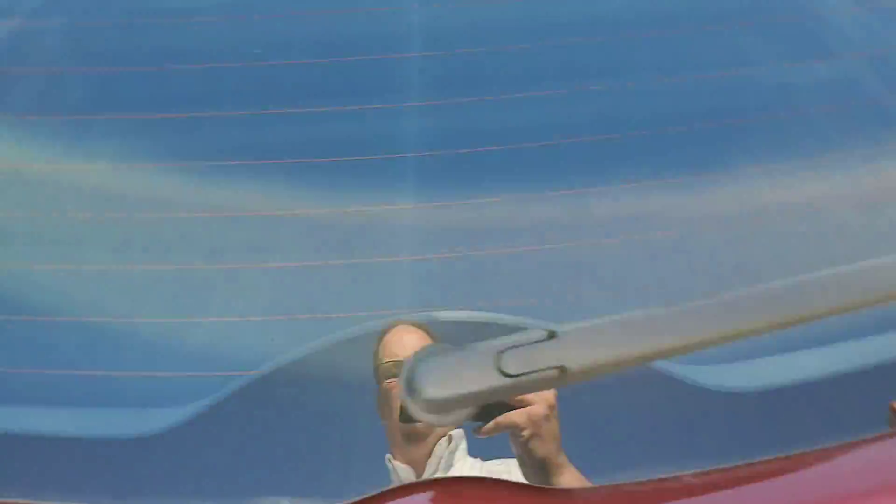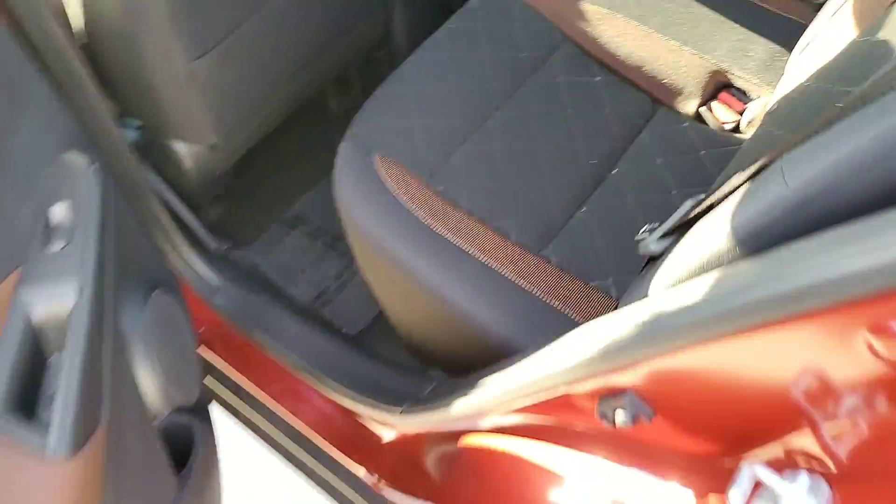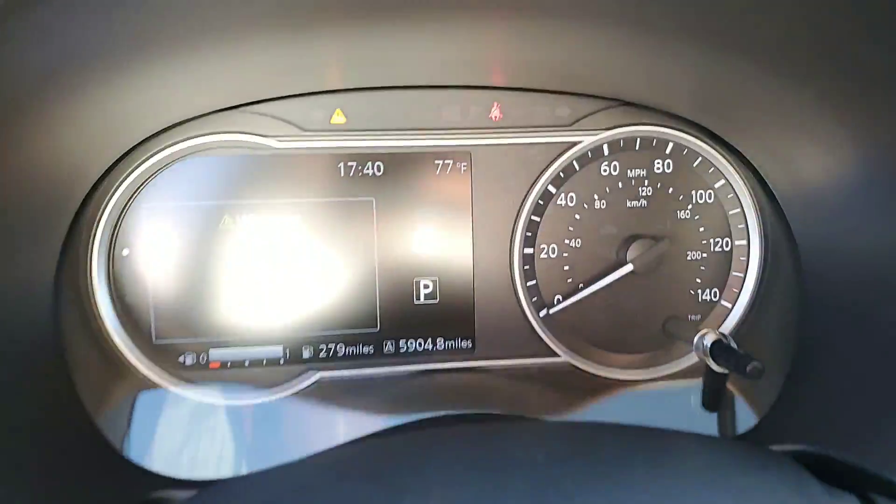We're going to close that up and then we're just going to take a quick look at the interior. You can see that it was well-maintained. This vehicle only has about 5,904 miles on it.